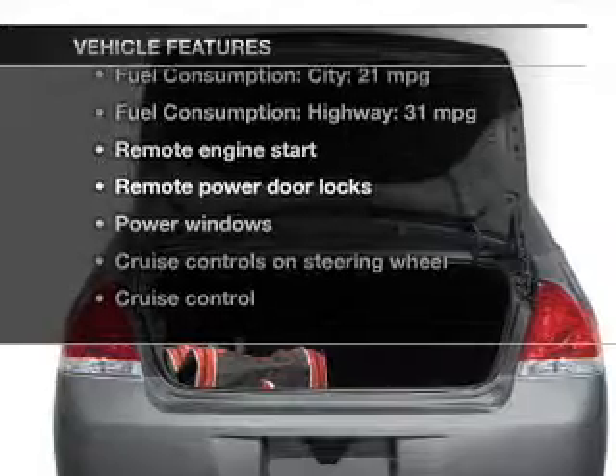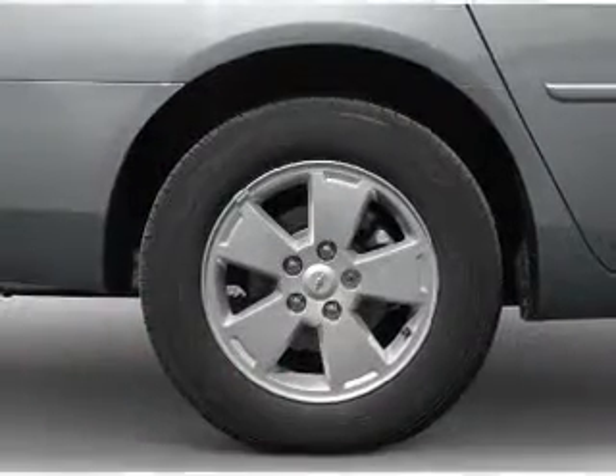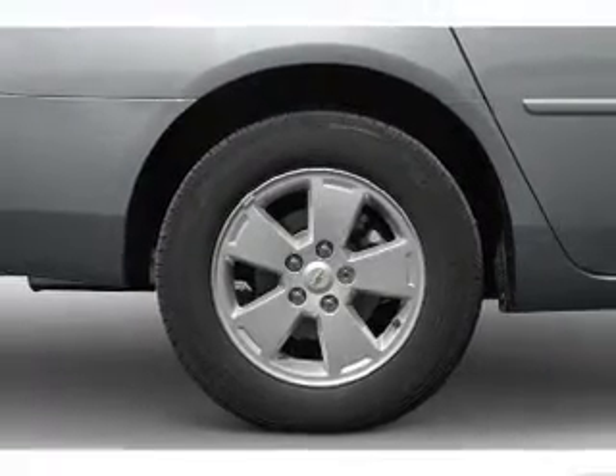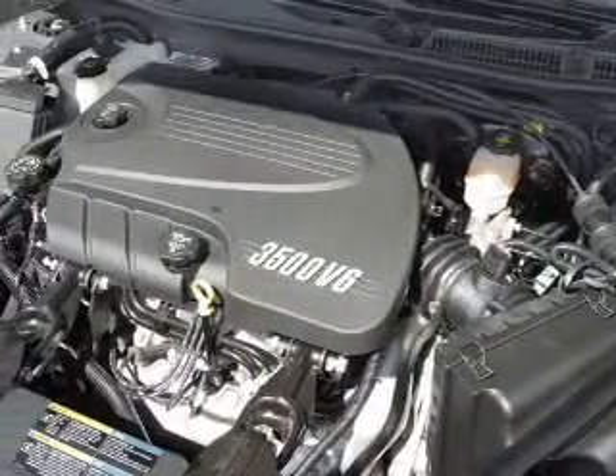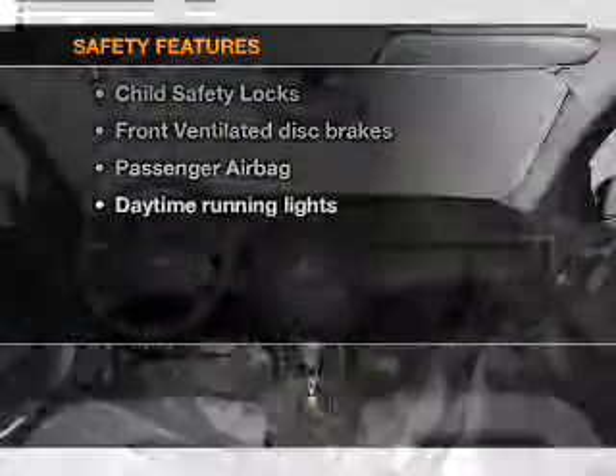On the opportunity to own this amazing ride: keyless entry, power door locks, power windows, cruise control, and AM/FM stereo with a CD player, power mirrors, and an alarm system.